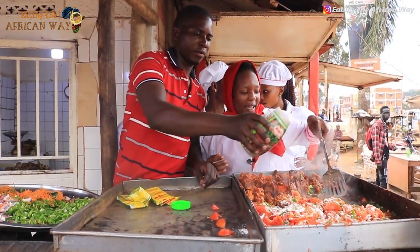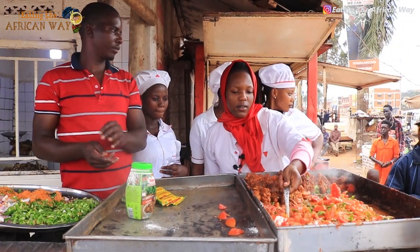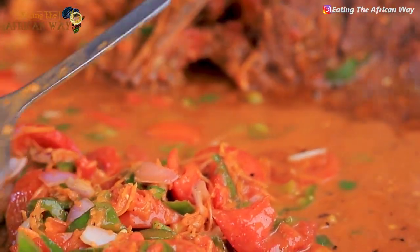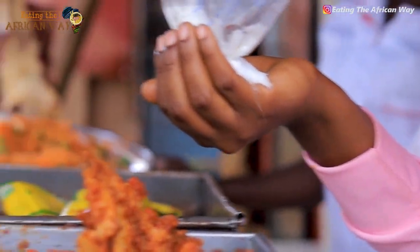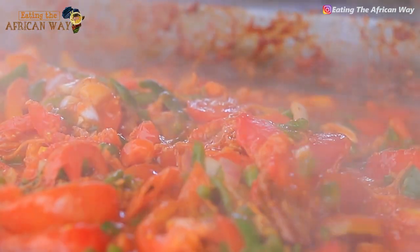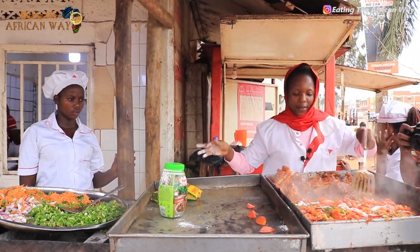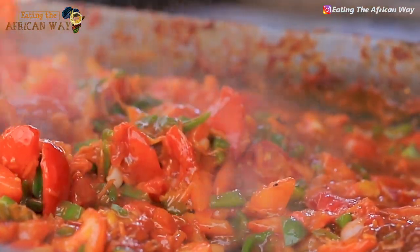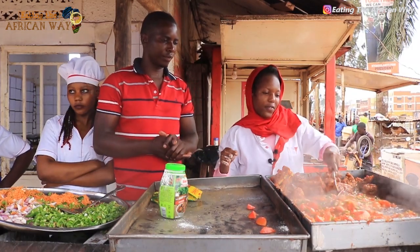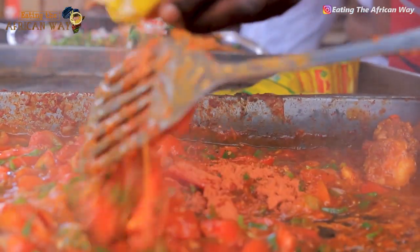We are putting in curry powder. Then we will be ready in seven minutes. We are going to put carrots. I am applying my spices very well and I am going to put curry powder.